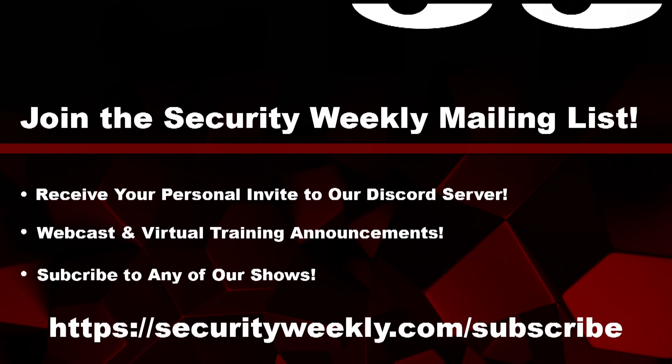Welcome back to Application Security Weekly. I'm your host Mike Shima, joined by Matt Alderman and John Kinsella. Would you like to have all of your favorite Security Weekly content at your fingertips? Subscribe on your favorite podcast catcher, sign up for our mailing list, and join our Discord server to stay in the loop on all things Security Weekly, as well as chat with us when we do these live streams. Visit securityweekly.com/subscribe.